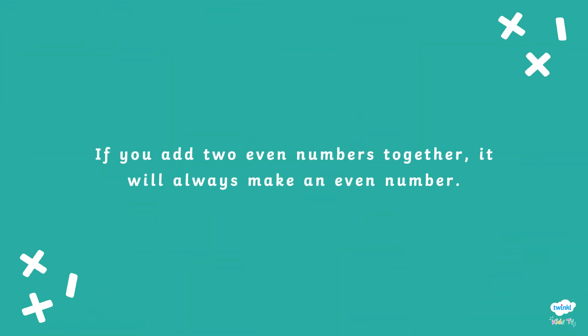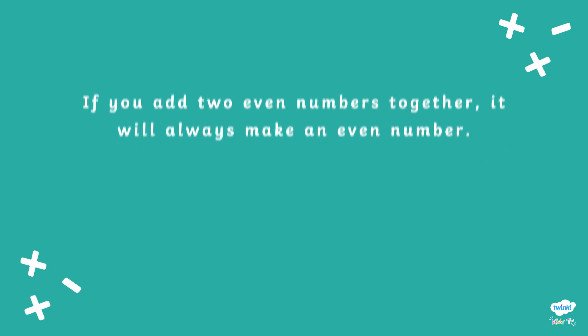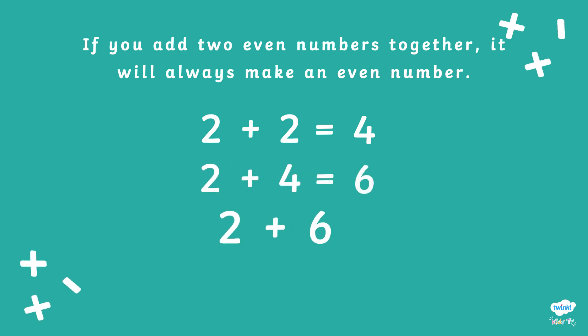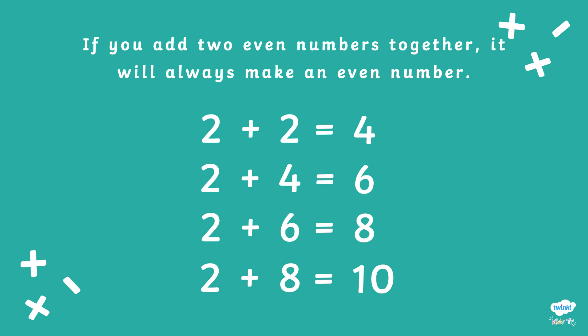If you add two even numbers together, it will always make an even number. Let's start by adding two to even numbers below ten. Two add two equals four. Two plus four equals six. Two add six equals eight. Two plus eight equals ten. Are all of the answers even? Yes!